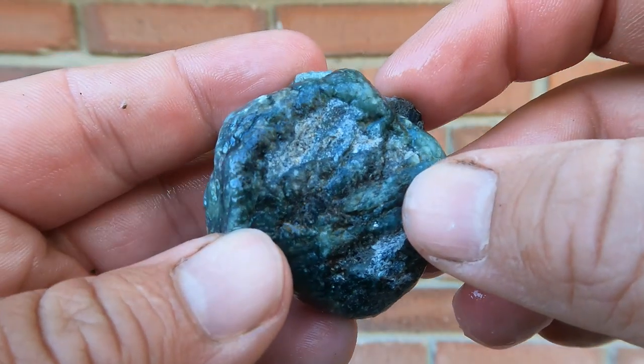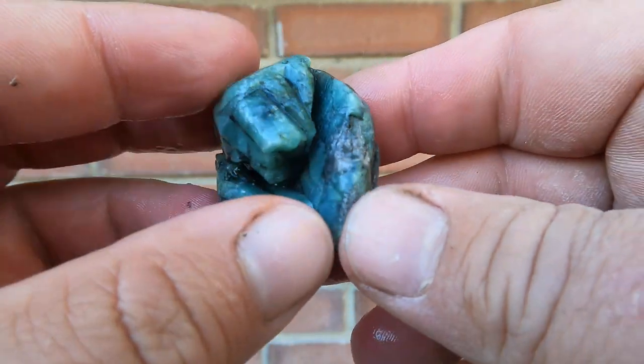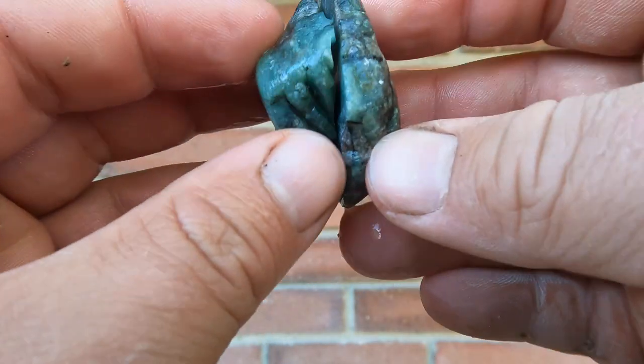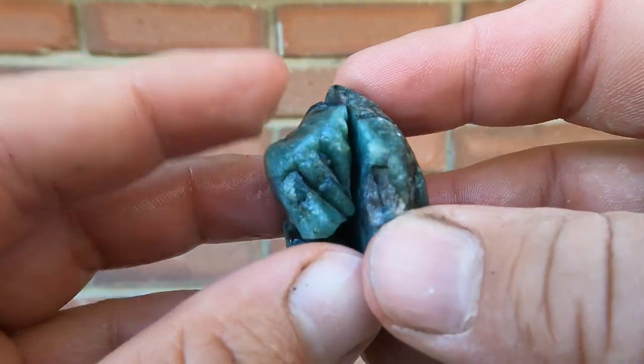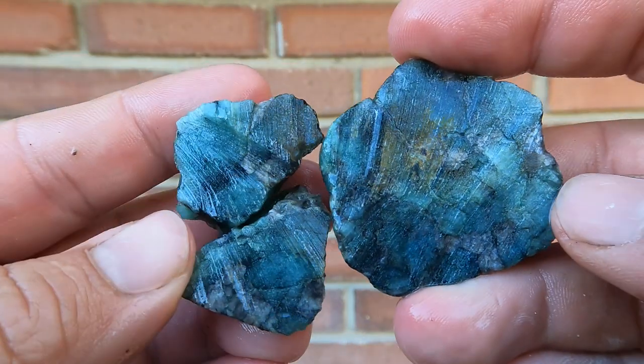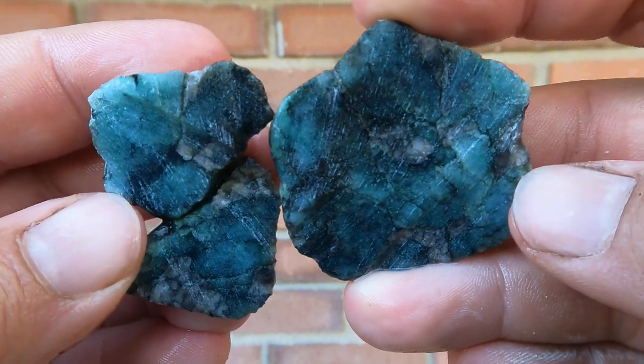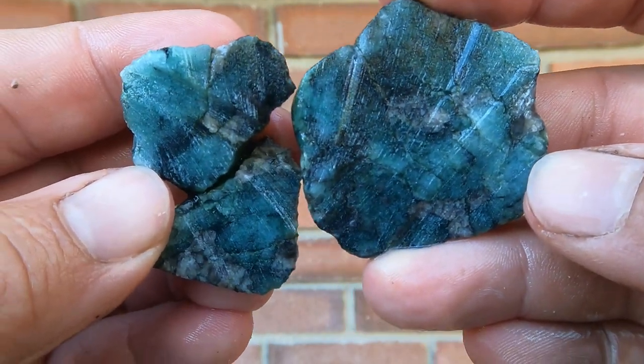Now this is an interesting little rock — this is actually some emerald from Brazil that I got many, many years ago. They're mostly just stream pebbles, low, low grade. But figured we'd cut it. Interesting — I mean, you can see the green in it, but you can tell it's very low grade.